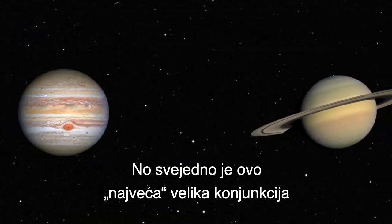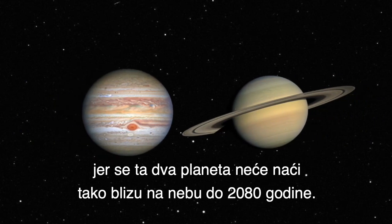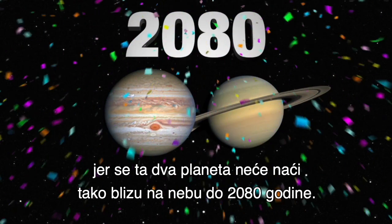Even so, this is the greatest Great Conjunction between Jupiter and Saturn for the next 60 years, with the two planets not appearing this close in the sky until 2080.